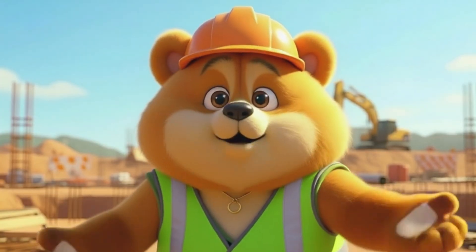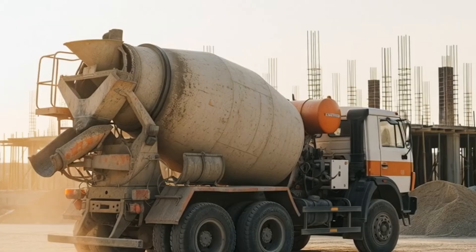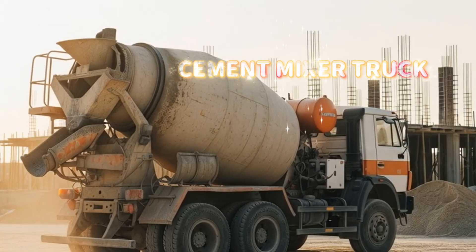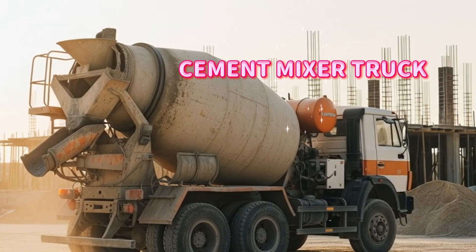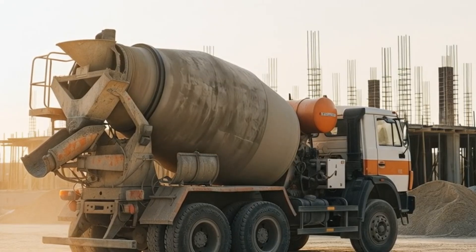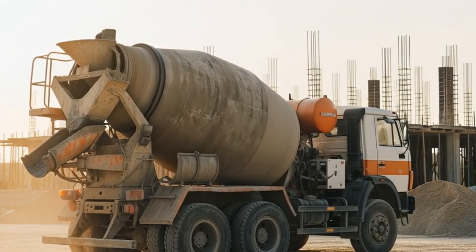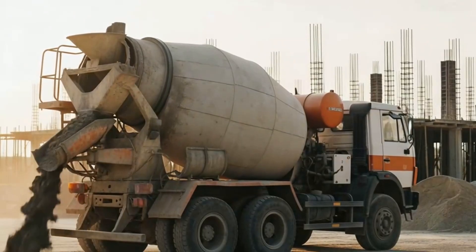But what happens when we need to turn all of that dirt and cement into strong walls or roads? Cement mixer truck. That's the job of the cement mixer truck. Its spinning drum mixes the cement and keeps it smooth, ready to pour whenever the builders need it.